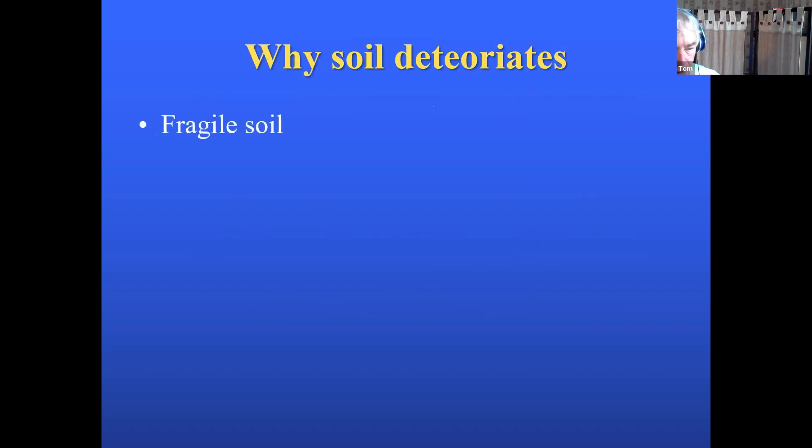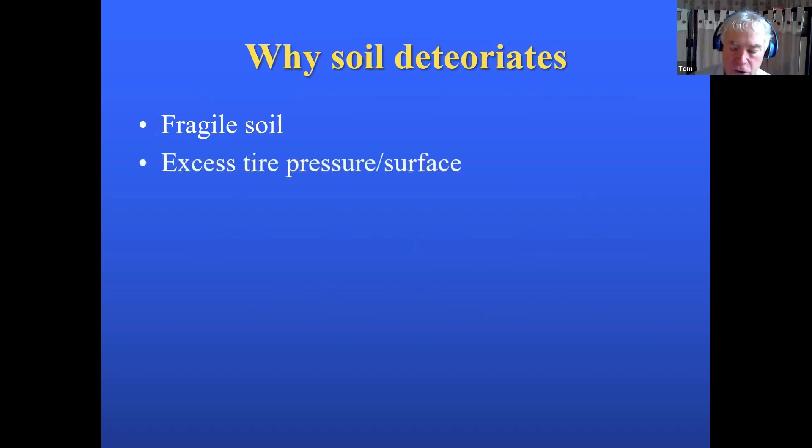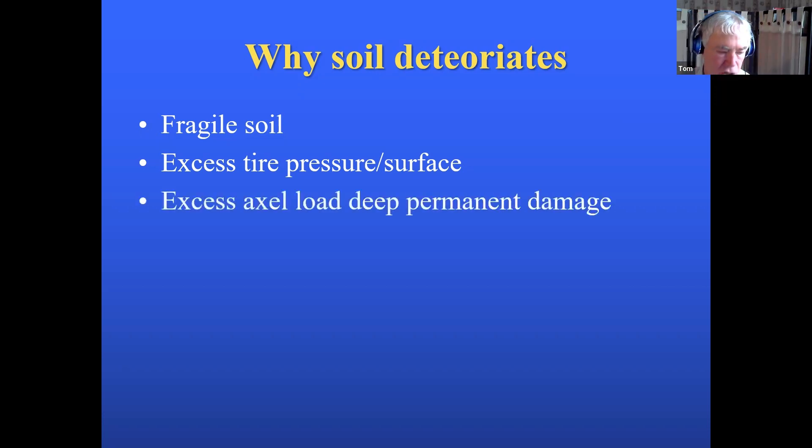There are fragile soils like here in Tennessee with very low organic matter — a fine silty loam that falls apart easily. We had similar conditions in New York, but for different reasons. First, excess tire pressure: putting 100 PSI in a manure tire and driving on the field does incredible compaction on the top layers. But the biggest issue is excess axle loads — anything more than five tons. There is farm equipment that is illegal to run on highways because it weighs too much and doesn't have enough axles. Axle loads do serious, permanent damage to your fields.